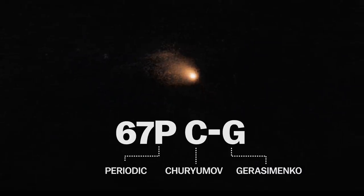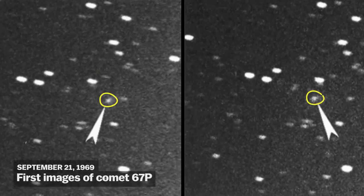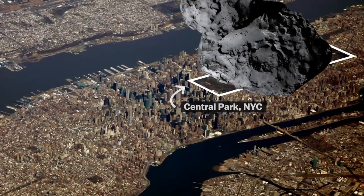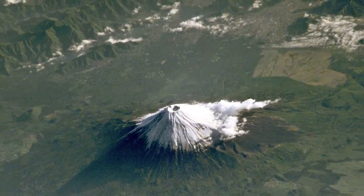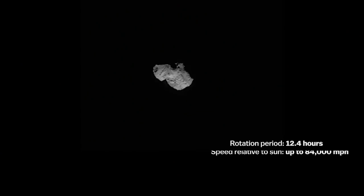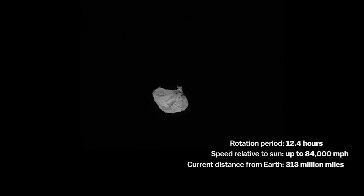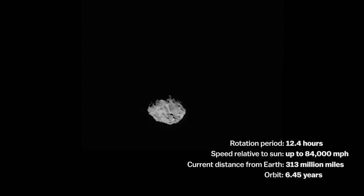The comet in question is called 67P/CG, named after the Ukrainian astronomers who first spotted it in 1969. It's sort of duck-shaped and about 2.5 miles wide — picture a rock the size of Japan's Mount Fuji, rotating every 12 hours and moving through space at about 84,000 miles per hour, millions of miles away from Earth. Comet 67P orbits the sun every 6.5 years from a point just beyond Jupiter.